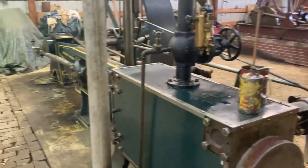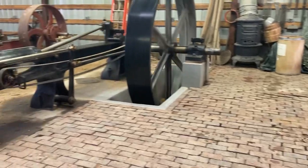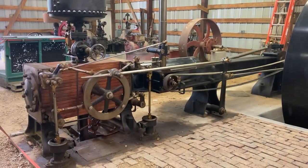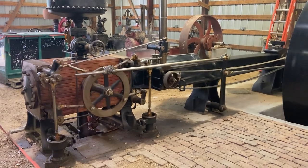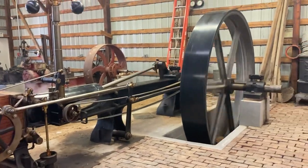This is a Hamilton Corliss engine. This one is an E.P. Alice, made in West Allis, Wisconsin. It came out of a sawmill in Tomahawk, Wisconsin.